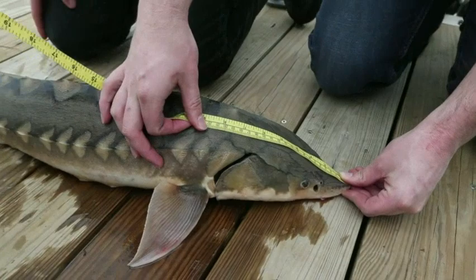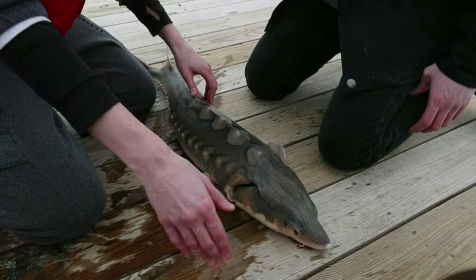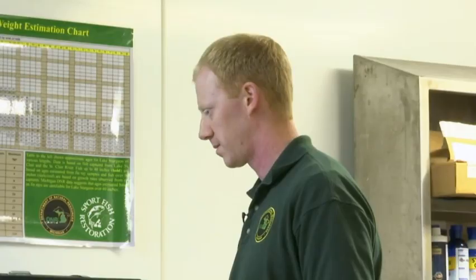U.S. sturgeon populations are still a tiny fraction of what they once were, and environmentalists warn more conservation efforts are needed. Sturgeons sometimes live longer than humans and they spawn infrequently. Experts say it will take decades to measure a population's recovery.